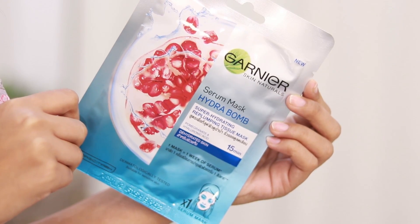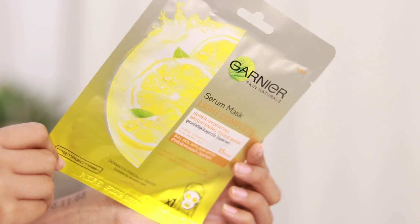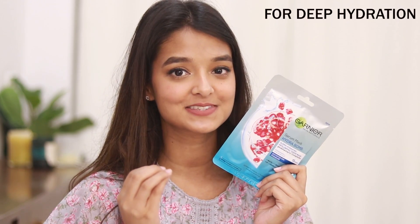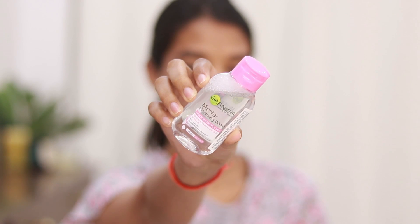Today I have these Garnier sheet masks — the Serum Mask Hydra Bomb and the Serum Mask Light Complete. I'll be using the Hydra Bomb today because one mask gives you one full bottle of serum. The Garnier Hydra Bomb pomegranate serum mask is packed with youth-enhancing moisturizing ingredients such as antioxidant-rich pomegranate extract. It's suitable for dehydrated skin as it provides deep hydration. The Garnier Light Complete is infused with the goodness of vitamin C and lemon.